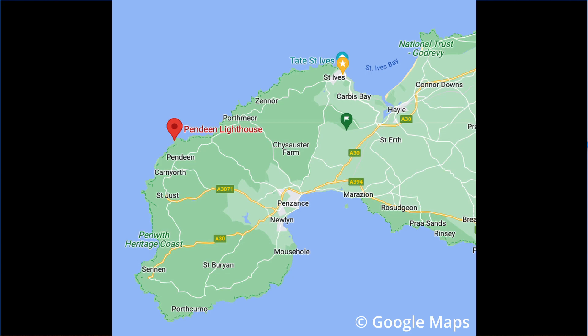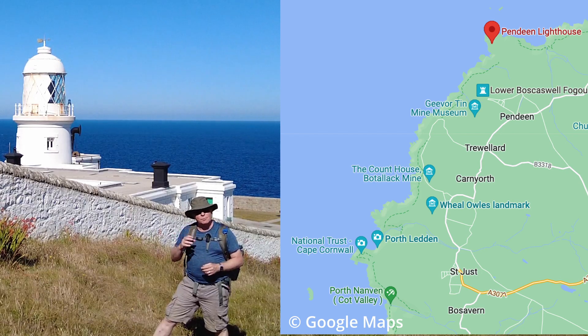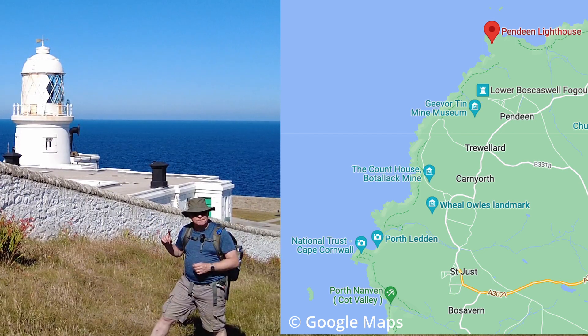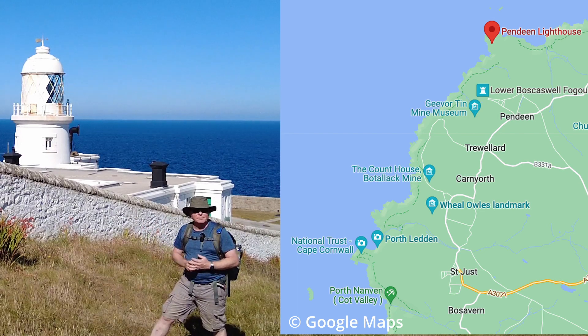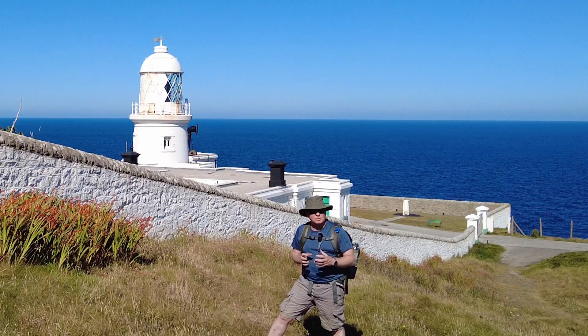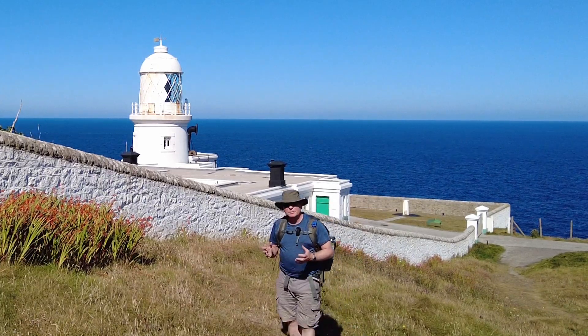We're on the Southwest Coast Path, about 10 miles from St Ives on the north coast. We're going to walk from here down to Cape Cornwall and beyond that to Porth Nanvan, where they have a beach full of large boulders which are all very smooth and perfect for some long exposure photography.